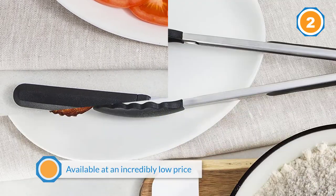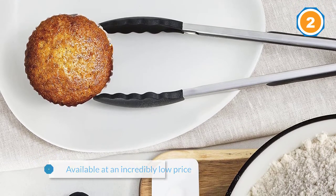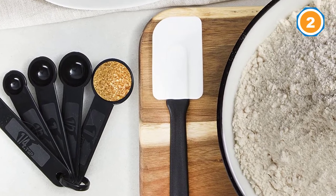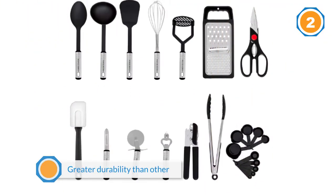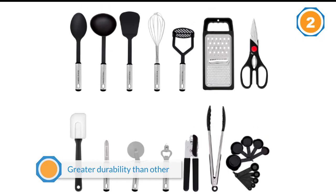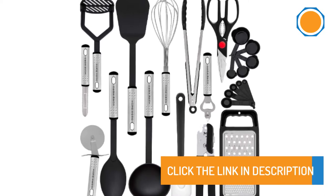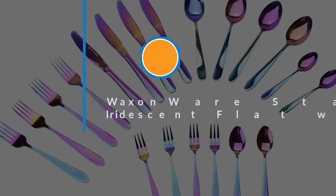They're also heat resistant. "I almost always forget a spatula or a spoon in my pots and pans and come back to melting items, but not with these," says a satisfied customer.